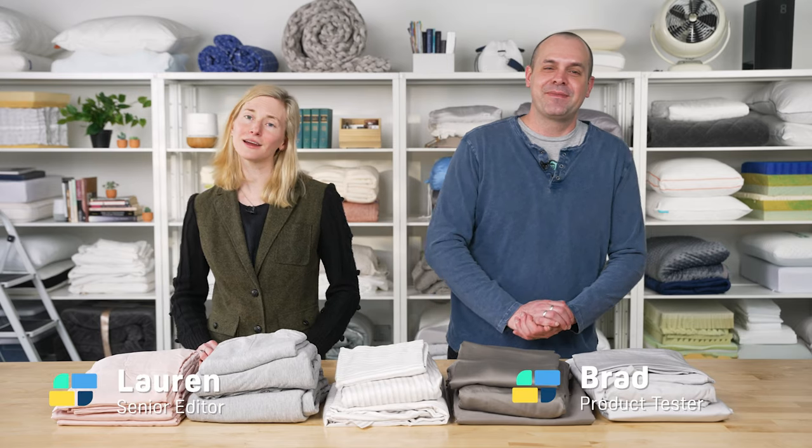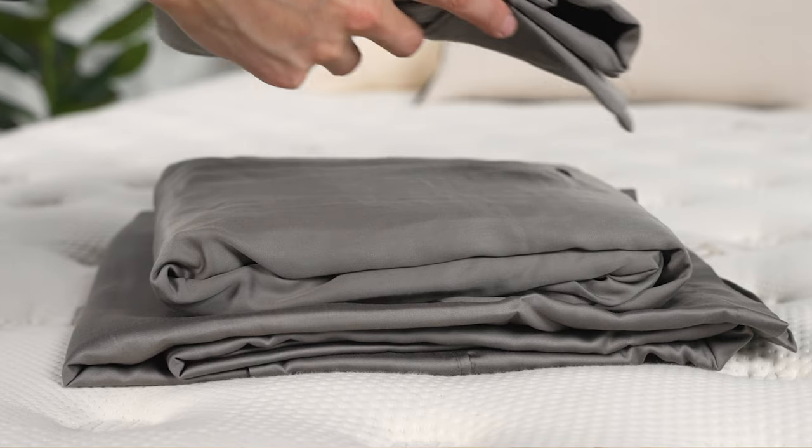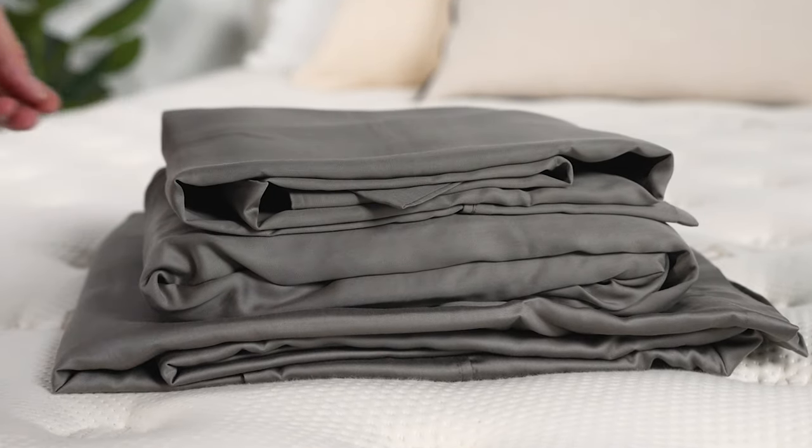Hi everyone, I'm Brad. And I'm Lauren. Tencel sheets have grown in popularity over the last few years. They're made from sustainably sourced wood pulp using environmentally friendly methods. So in these sheets you get a fabric that's soft and cozy and almost feels like a pair of yoga pants or a gym shirt. It's going to be able to move with you throughout the night.